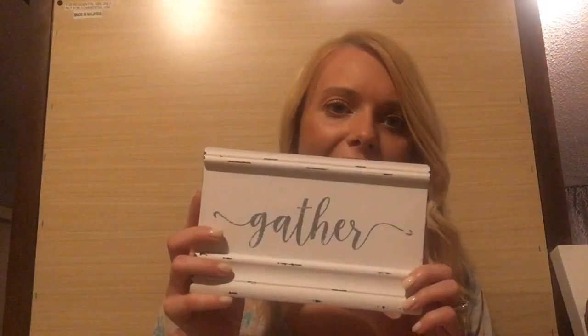This is the 'gather' plaque — I think it's super cute on a ledge or a little shelf. And this one says 'then sings my soul.' I grew up in the church, so I love all those church songs and gospel songs. This reminds me of my grandma — I had to get it. It was $9.99, so about 90 cents.